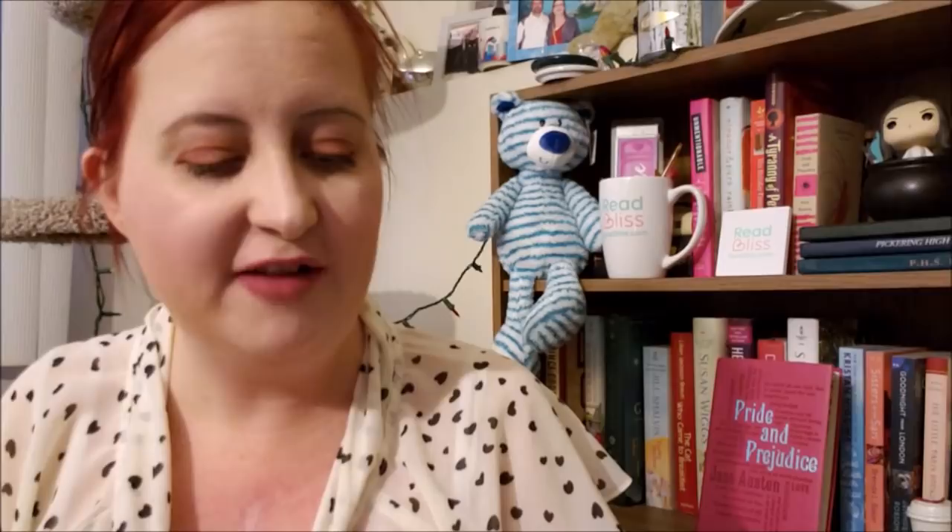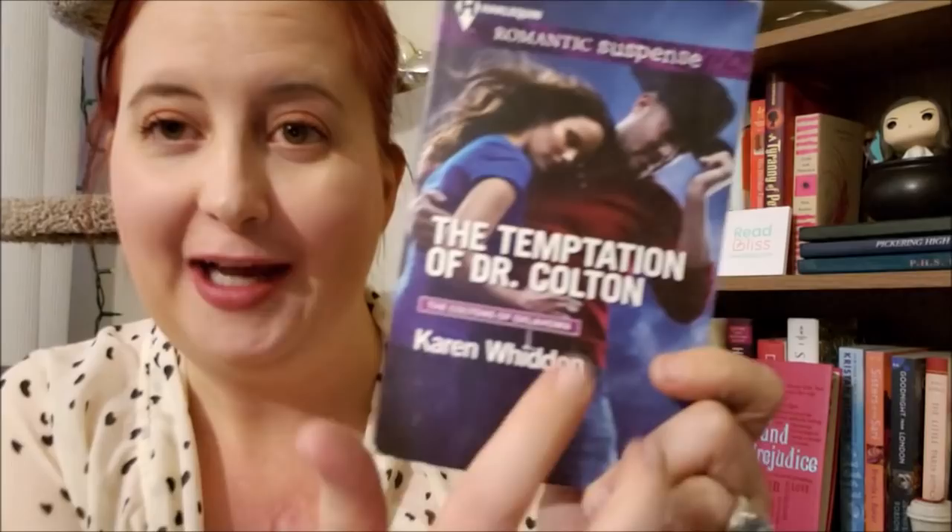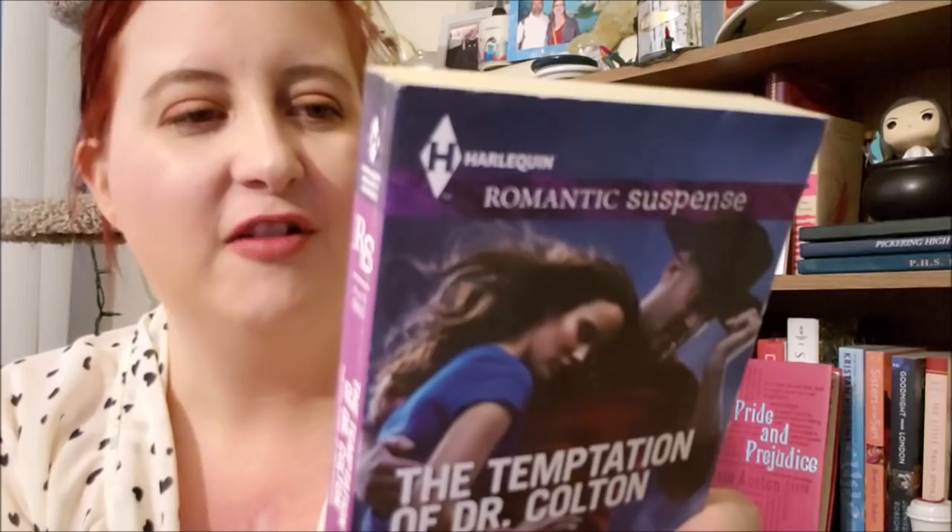And then I have The Temptation of Dr. Colton by Karen Witten. This is the Coltons of Oklahoma series. He could be a cowboy, or he could be a country music star with that cowboy hat — he just kind of has that look about him. This one looks good. 'For one Colton doctor, the prognosis is deadly,' it says on the back. Very intriguing.